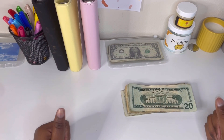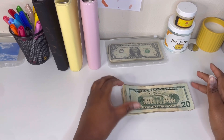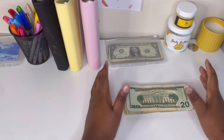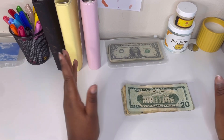Hi guys, welcome back to my channel. I am Shikora D'Shea and today we are budgeting — $183 this week. It is the first week of February, so you know what that means: new challenges.